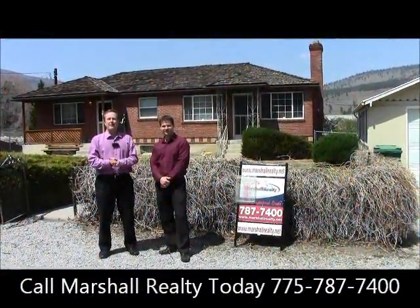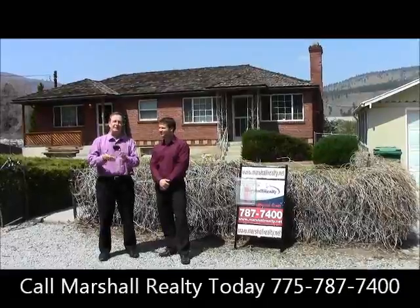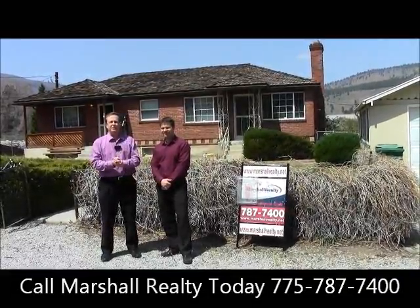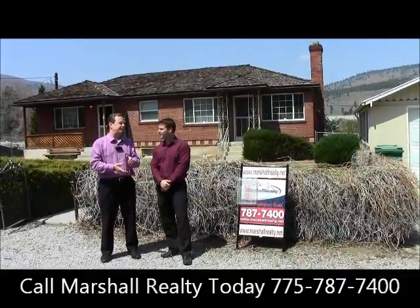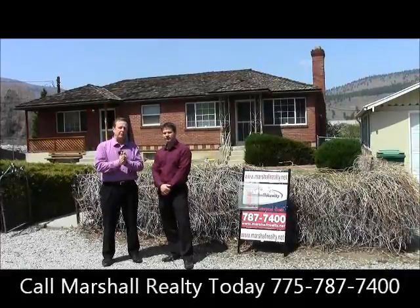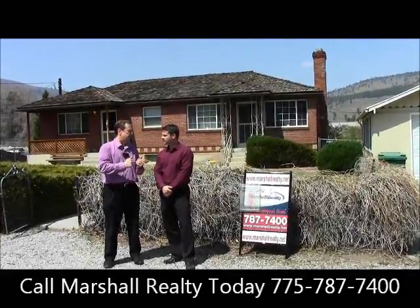Hi, I'm JJ Christie with Cable 98.1 Nash FM, and as you can tell it's time for another Walkthrough Wednesday. To my left is Josh from Marshall Realty. Josh, before we check out today's featured property, tell us some of the benefits for the people at home watching right now about putting their home on Walkthrough Wednesday.